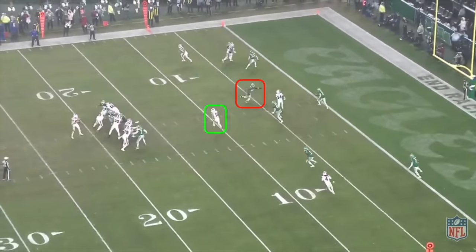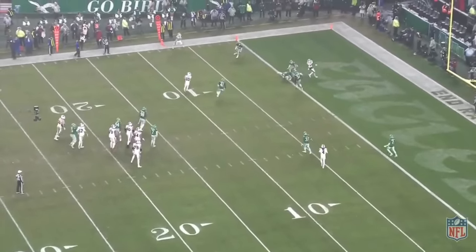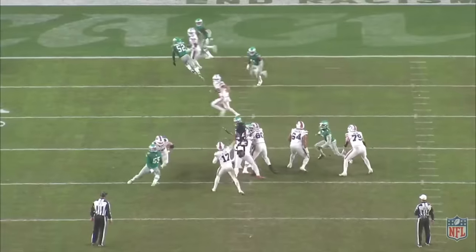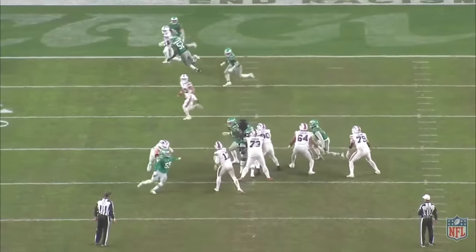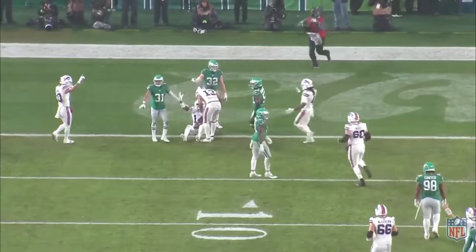And left Shakir open underneath. You might want Allen to hit Shakir here, but it's important to understand the situation — there are less than 20 seconds left in the half and Buffalo only has one timeout. So if Allen hits Shakir, they only get one more chance to score before the half. Instead, Allen takes the high read by hitting Diggs in the endzone. From the tight angle, you can see how perfect this throw was: too early and Zach Cunningham makes a play; too late and Reed Blankenship makes a play; too low and it's in the turf; too high and Kevin Byard contests it. This one truly could not have been any better.